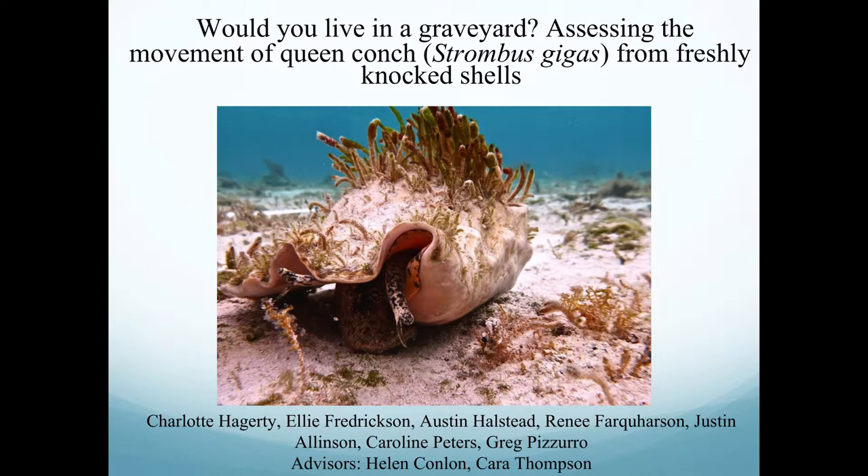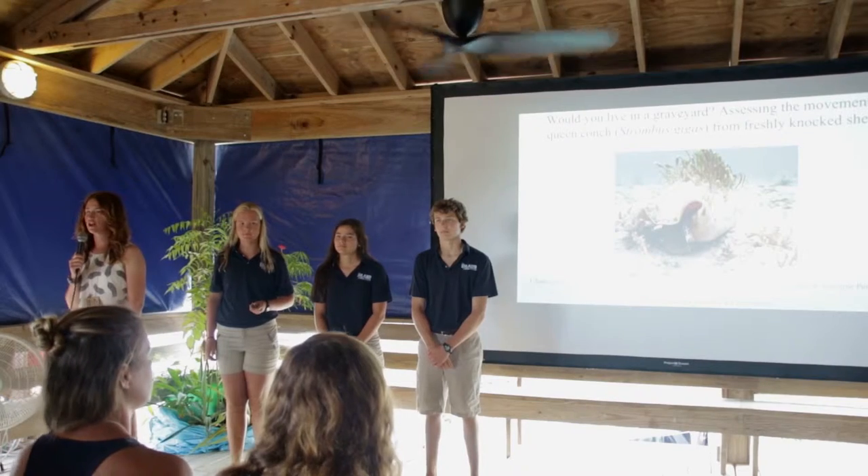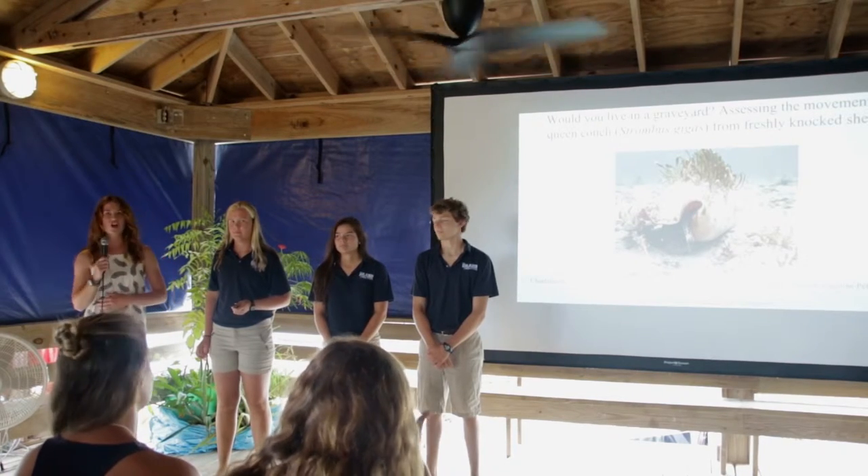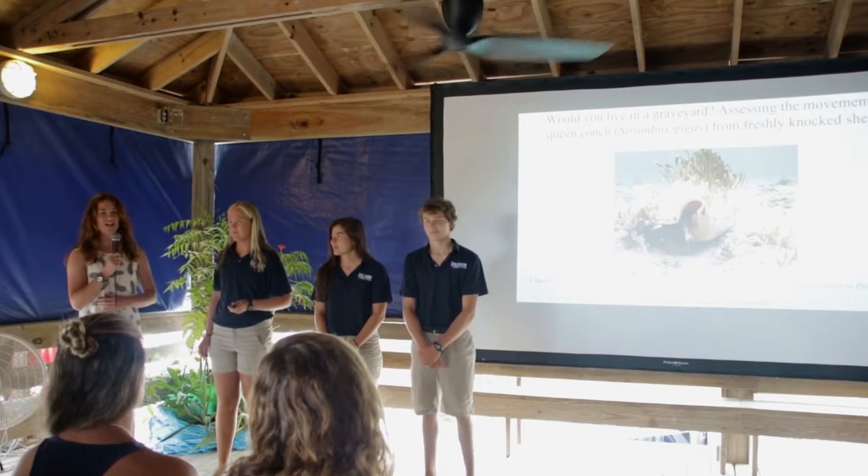My name is Helen Conlon. I'm a research technician for the reef ecology team and alongside my co-advisor Kara Thompson we've had the pleasure of advising the conch research class this term.